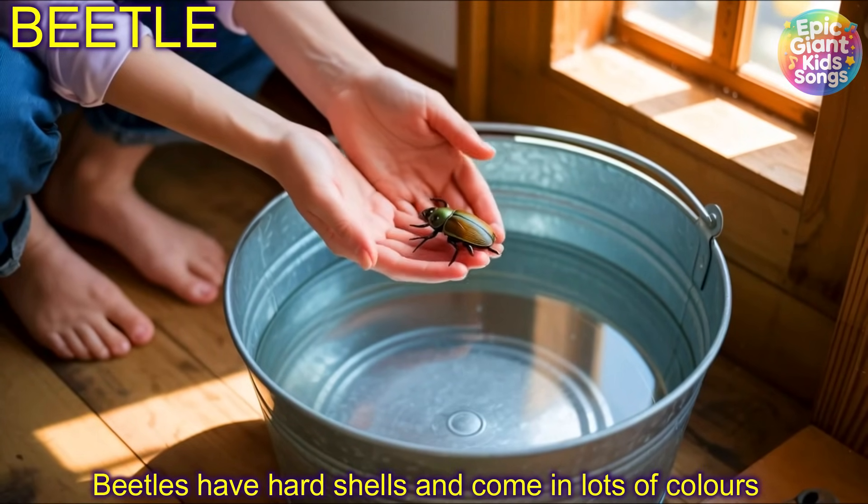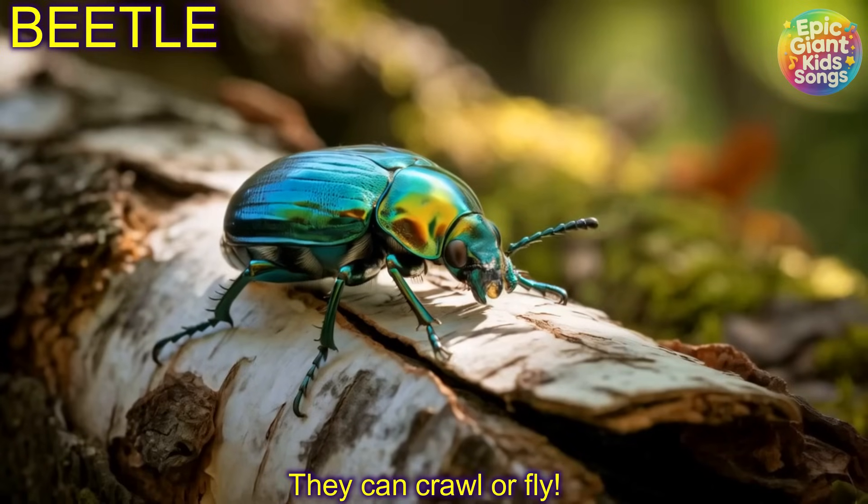Beetle! Beetles have hard shells and come in lots of colours. They can crawl or fly.